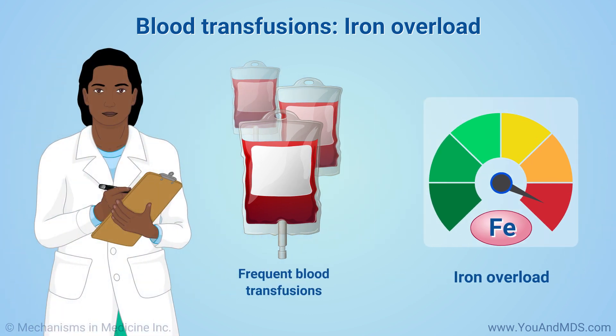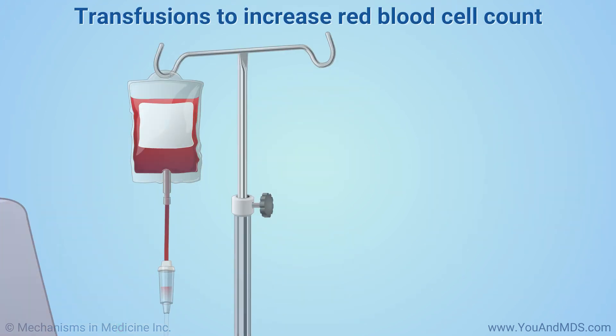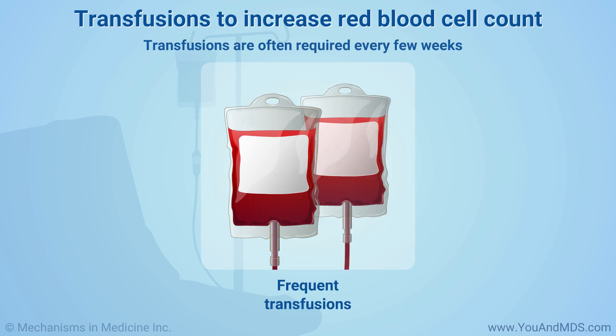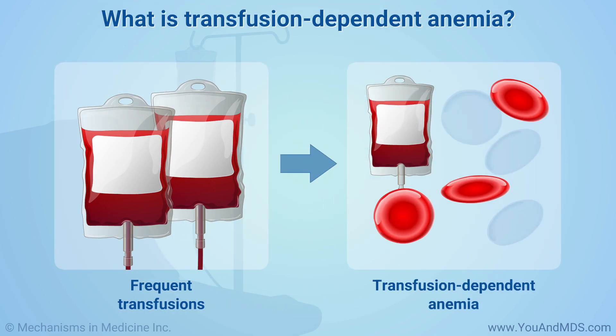Your doctor will check your level of ferritin, or stored iron, regularly. If too much iron builds up, you might need a treatment called chelation to remove the extra iron. A single transfusion will only increase your red blood cell count for a short while, and transfusions are often required every few weeks. If you need transfusions more and more often to keep enough red cells in your bloodstream, you might have a condition called transfusion-dependent anemia.